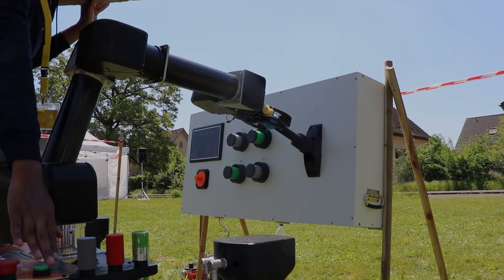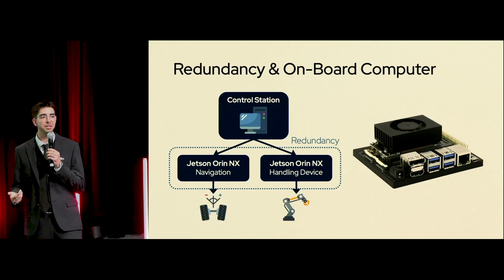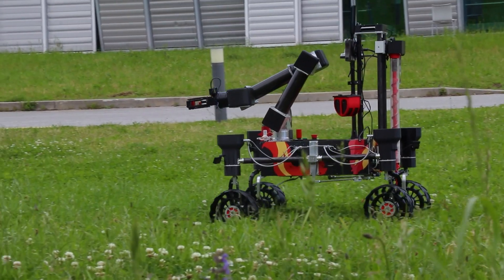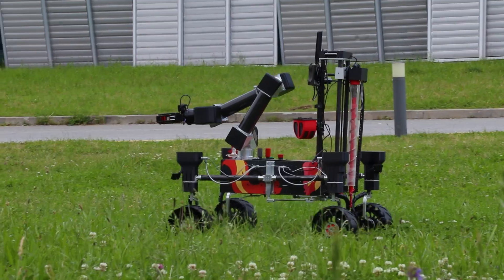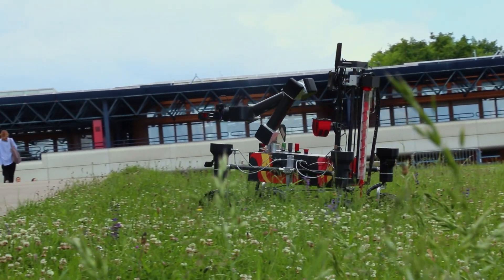A notable advancement for Phoenix this year is the integration of two onboard computers: one for the navigation system, and the other for the robotic arm. This division of computational load not only enhances performance but also fault isolation. Our control station is now fully integrated with our rover, enabling real-time monitoring and control over all subsystems. Operators can view sensor data, motor currents, initiate autonomy pipelines, switch operational modes, and even activate a dedicated shutdown protocol if needed.